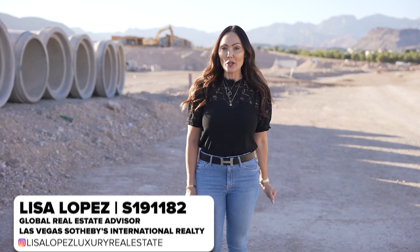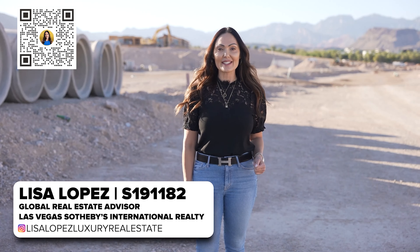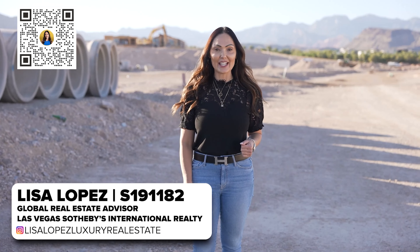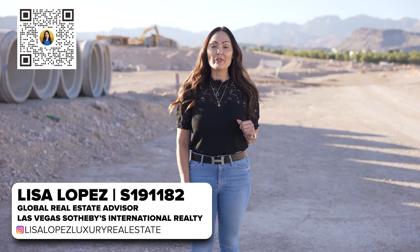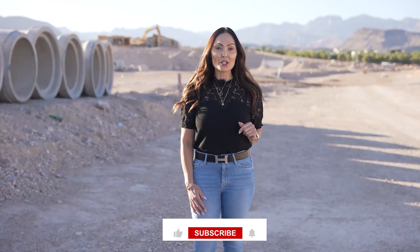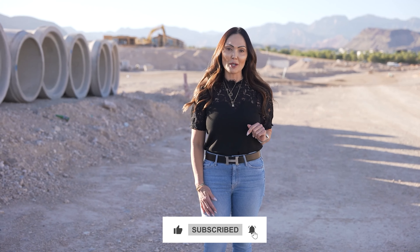Hi, I'm Lisa Lopez, your real estate advisor that specializes in luxury real estate in Las Vegas and in Henderson. I keep you abreast of everything real estate and drop videos weekly, so be sure to like, subscribe, and hit the bell so you get notified each time I drop a new video.